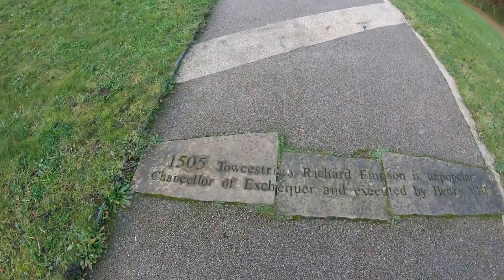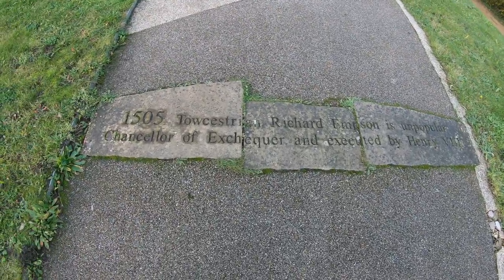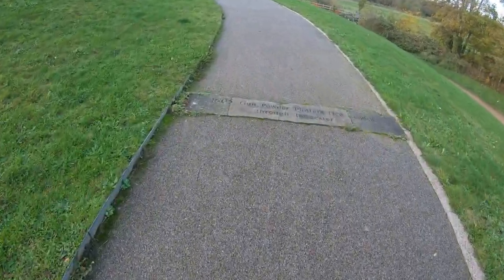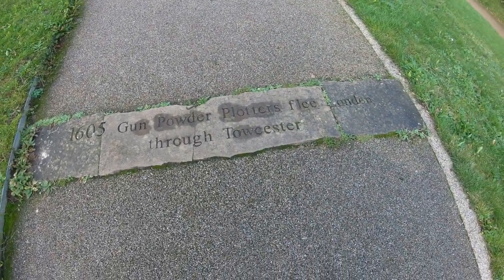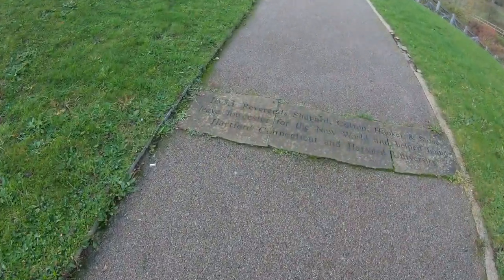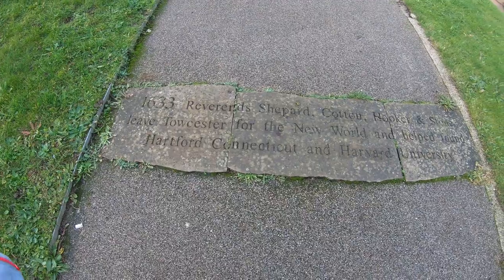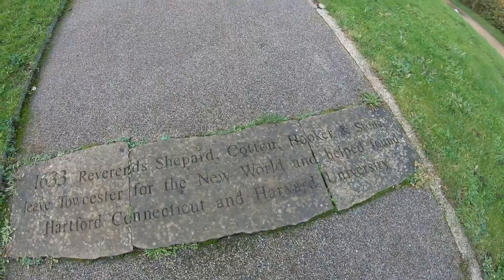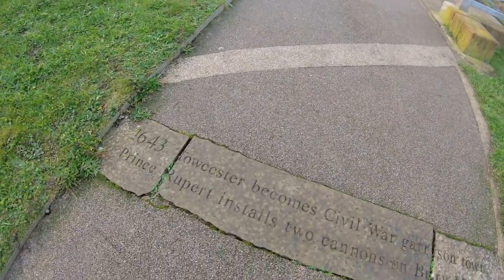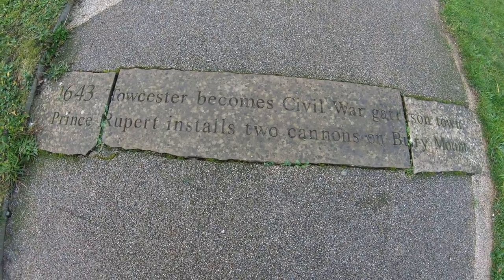1505: Towcestrian Richard Empson, unpopular Chancellor of the Exchequer, is executed by Henry VIII. 1605: Gunpowder plotters flee London through Towcester - obviously on the A5. 1633: Reverend Shepard, Cotton, Hooker and Stone leave Towcester for the New World and help found Hartford, Connecticut and Harvard University - amazing. 1643: Towcester becomes a Civil War garrison town. Prince Rupert installed two cannons on Bury Mount.